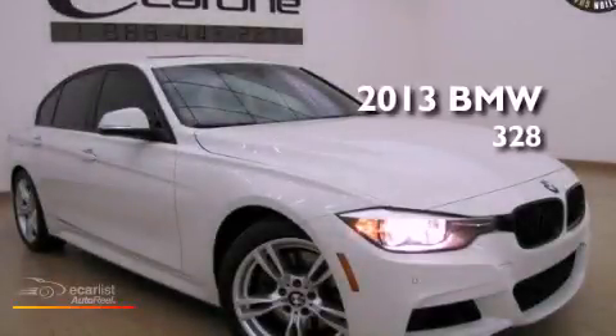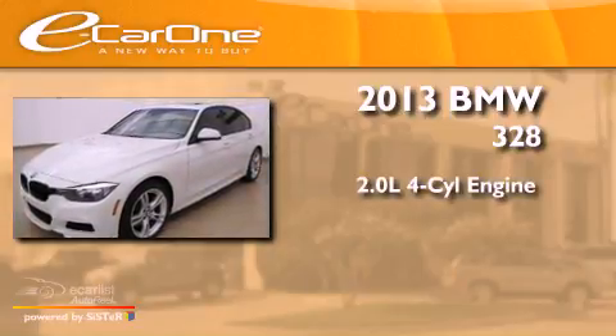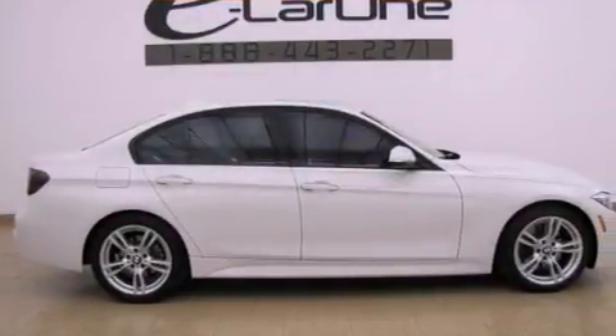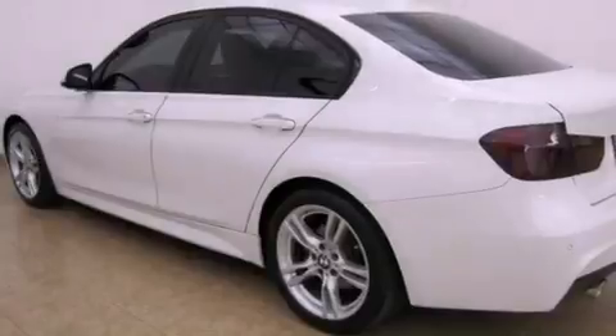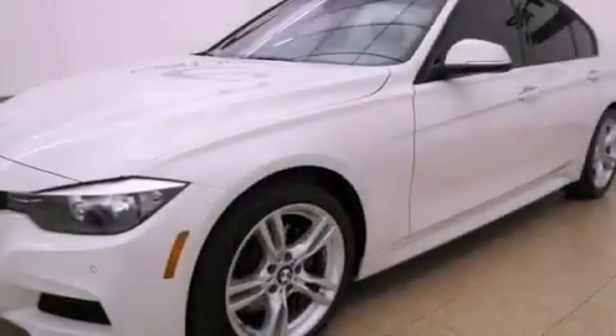This is a 2013 BMW 328. It features a 2.0-liter four-cylinder engine and an automatic transmission. Its top features include a multi-link rear suspension, a low tire pressure indicator, alloy wheels, and traction control and stability control systems.